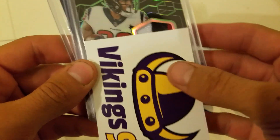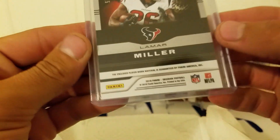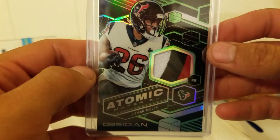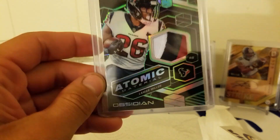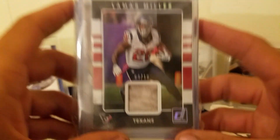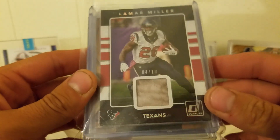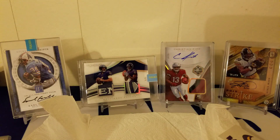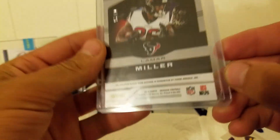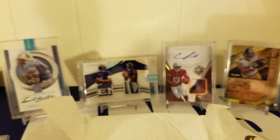We got a Texans Atomic Material Lamar Miller — that's a chunky patch, very thick card — 14 of 25. I actually think I bought a Lamar Miller patch off Vikings95 already. Let me check — yep, right on top: Lamar Miller 4 of 10, very dirty patch, game used. I've got a little mini side PC going. This new one is player worn, as opposed to game used.